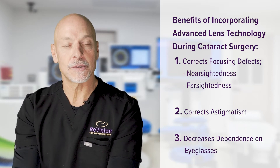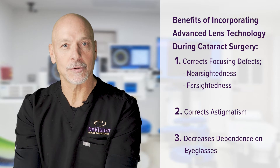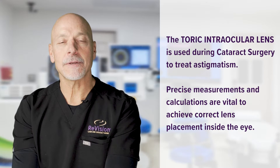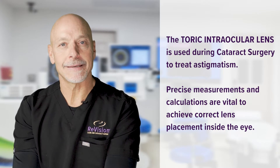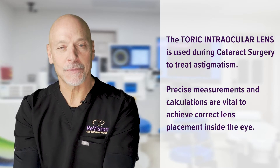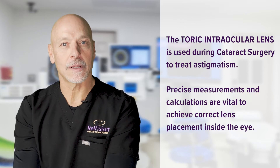With specialty lasers and specialty lenses, we're able to not just replace a cloudy lens — which is what cataract surgery is — but we're able to correct the focusing defects of the eye as well, including astigmatism. A toric lens is an intraocular lens that corrects astigmatism. Astigmatism is a vector, which is a mathematical term — it has a magnitude and a direction. So toric lenses have to be seated correctly, and we go through painstaking measurements to determine the placement of the toric lens. During the surgery, you'll see how this toric lens is positioned inside the eye to achieve the best visual outcome.